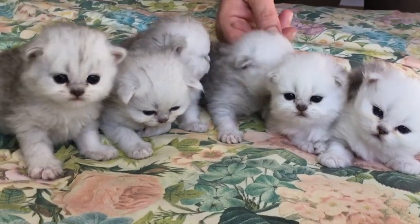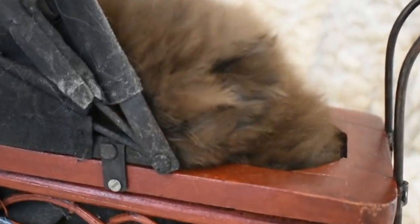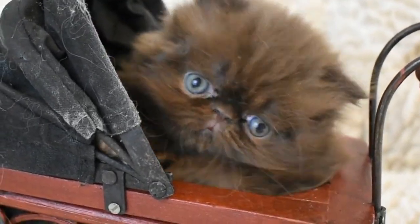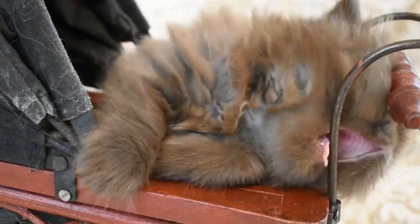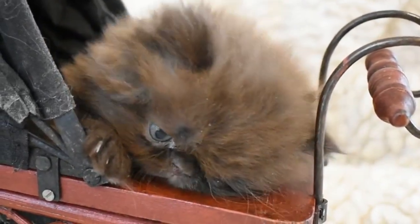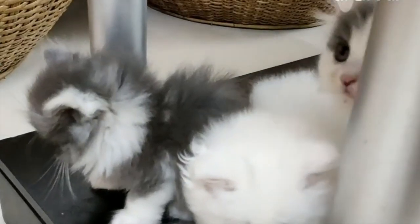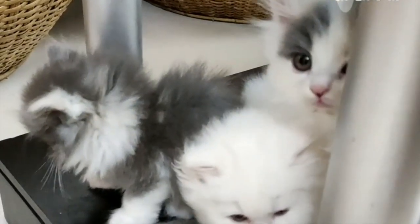How do I stop my Persian kitten from biting? To really discourage biting, you need to train your cat while they are still a kitten. This way, they will grow up learning that aggressive biting is not appropriate behavior. Although it might feel like a natural reaction, never strike your cat — this will only make them fear you.